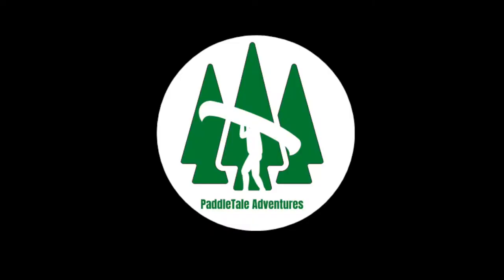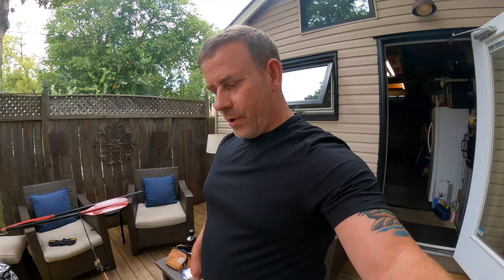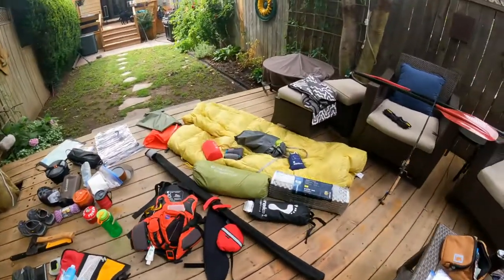Hey, what's up everybody? I am Mike and you are watching Paddle Tail Adventures. I am preparing for another trip — a five-day trip with my dog Isla — and a lot of people have been asking what is in my backpack and what do I carry with me when I go out alone. So let me start with my sleep system.